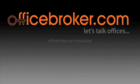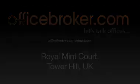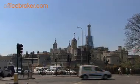Welcome to the OfficeBroker.com office video tour of Royal Mint Court, Tower Hill. This popular, historic property is in a fantastic city location and is surrounded by stunning London landmarks.